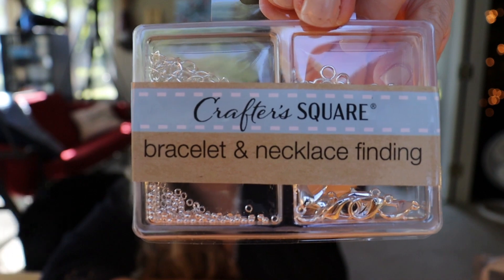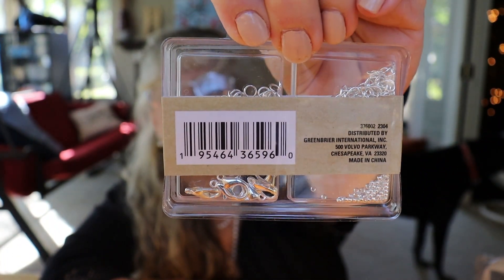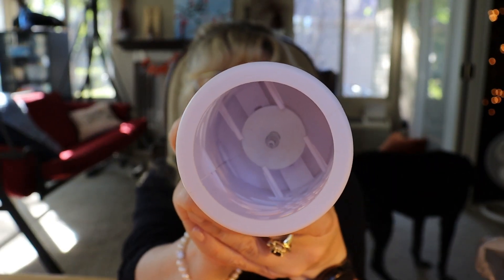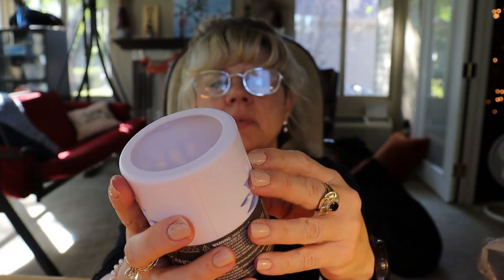I've got some earrings and necklaces that I need to fix, and I'm so happy to find these — that was a great find. I also found this LED pillar candle. I'm anxious to try it, turn it on and see what it does with the space — it has those little cutouts in there and I thought the pattern was kind of pretty.